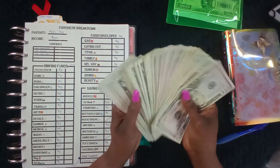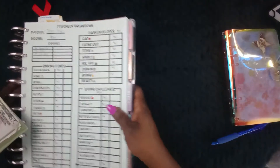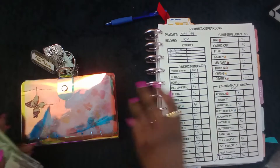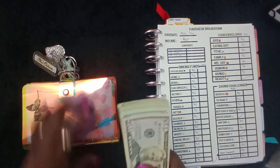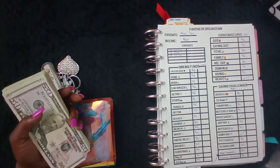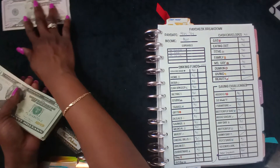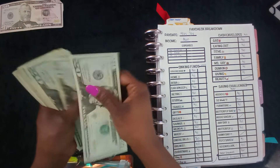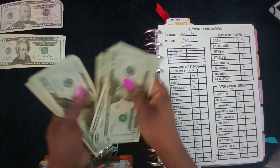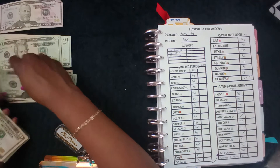I just lost my train of thought, y'all. I got a little streaming app over there, so let me mute that real quick. Okay, so we have 50 — one, two, three, four, five — that's 150. One, two, three, four, five — that's 250. Twenty, forty, fifty — that's 300.